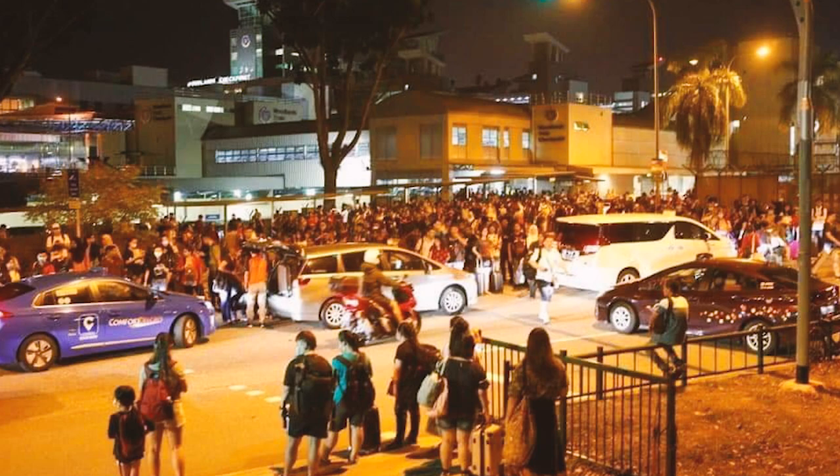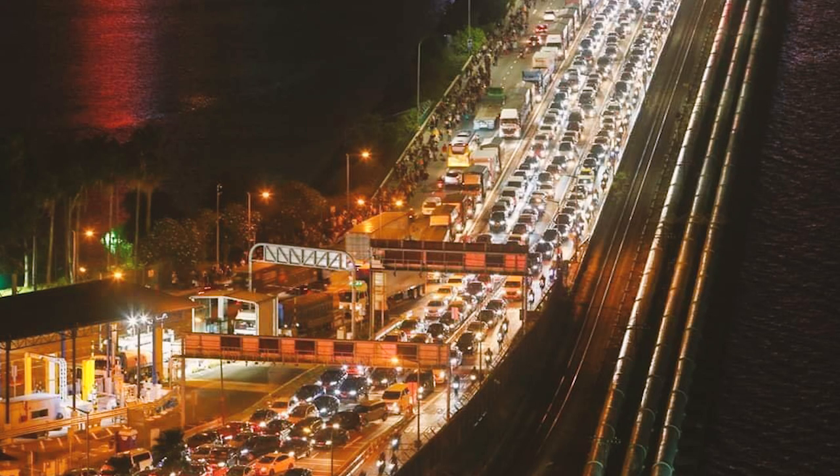I find this whole coronavirus COVID-19 situation a little out of hand. Malaysia has been in a kind of panic buying mode, and in the past few days people have been trying to leave their homes to go back to their kampung, causing massive jams, especially between Singapore and JB. They wanted to go home before the lockdown started — it's just crazy.